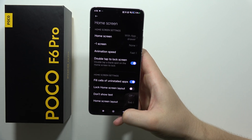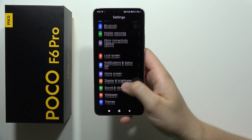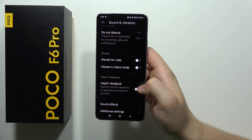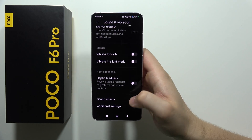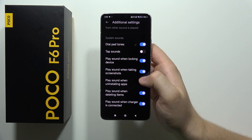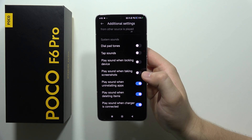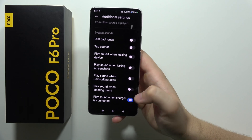Now we are going into the additional sound settings. Go to sound and vibration, and if you are not using vibrations, just turn them off — like the haptic feedback for calls and silent mode. We can also turn off all system sounds like the dial pad tones, play sound when locking the device, when taking a screenshot, when uninstalling apps, when deleting items, and when you connect the phone to the charger.